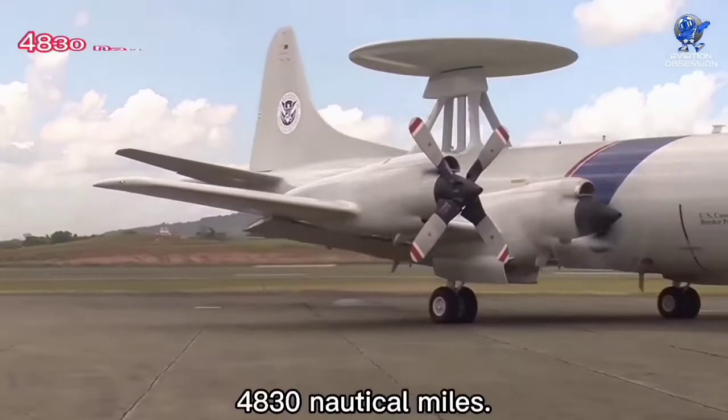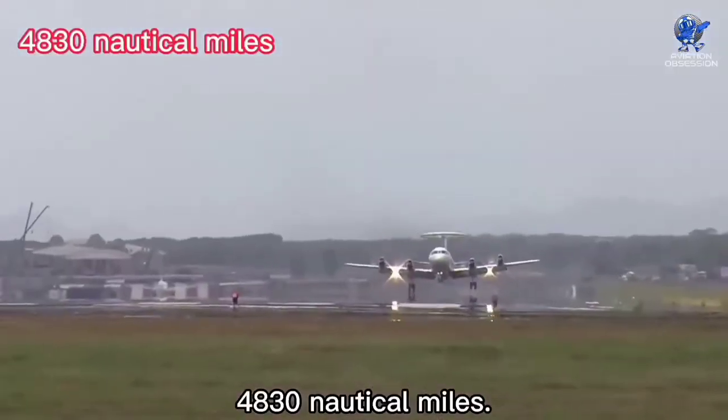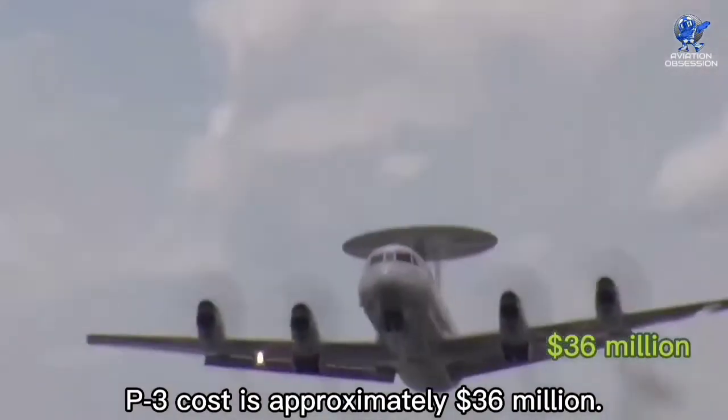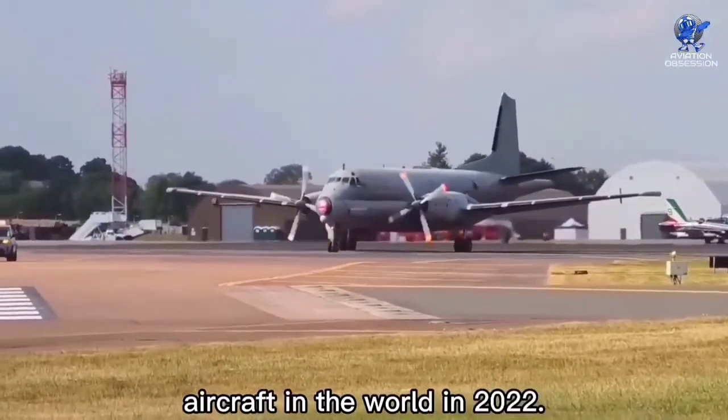It has a maximum range of 4,830 nautical miles. The P-3 Orion costs approximately 36 million dollars. These are the top 10 maritime patrol aircraft in the world in 2022.